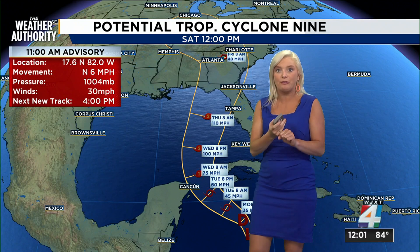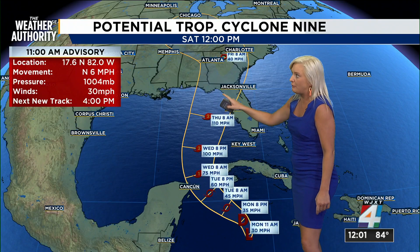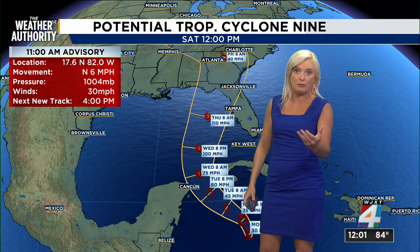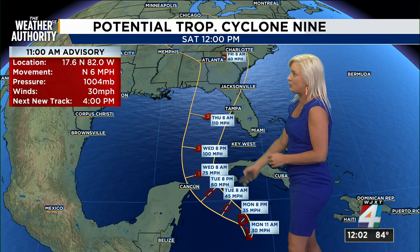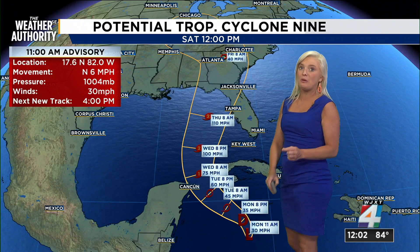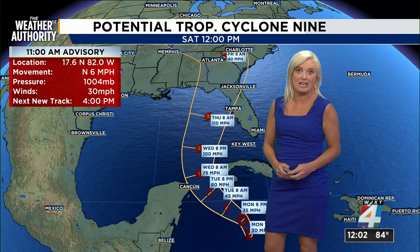We're expecting life-threatening storm surge in some parts of the Panhandle and other parts of Florida. We're also expecting heavy winds, heavy rain, coastal flooding, and rip currents. This is a serious situation. As this moves into the Gulf, it could strengthen to a major hurricane before making landfall, per the National Hurricane Center.